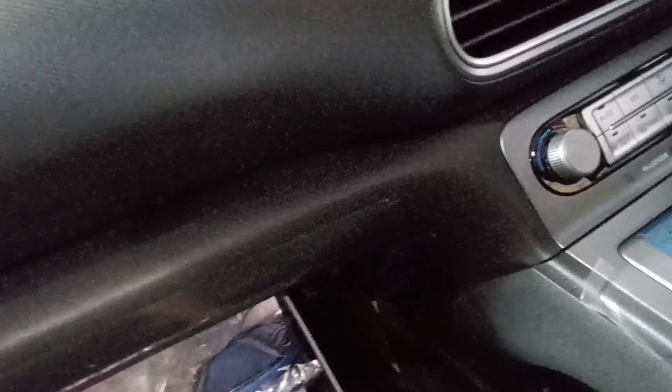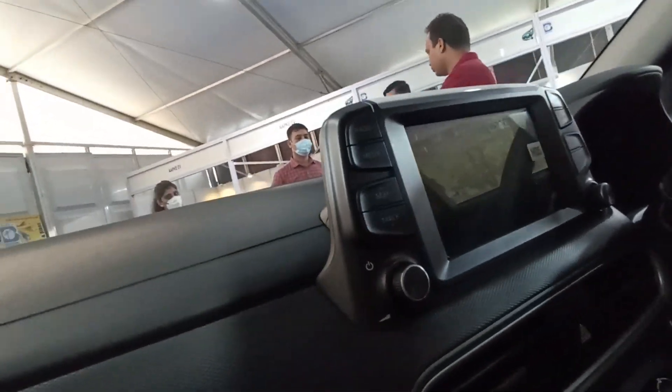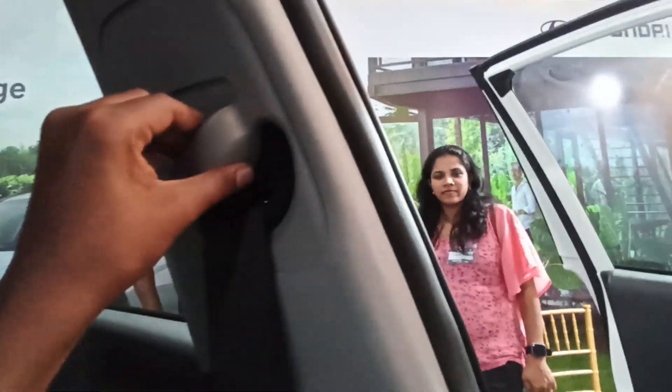Hyundai's electric vehicles look absolutely brilliant. The glove box is a decent size. Airbags are given right there, side airbags are there — 6 airbags total. Height-adjustable seat belt is also provided.